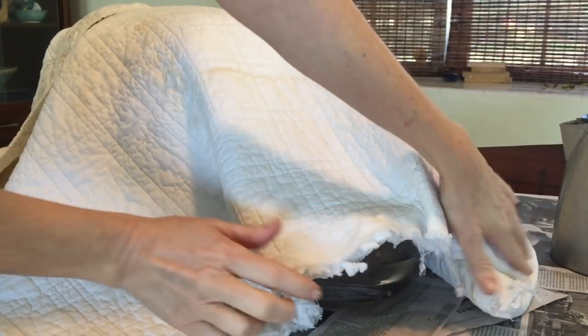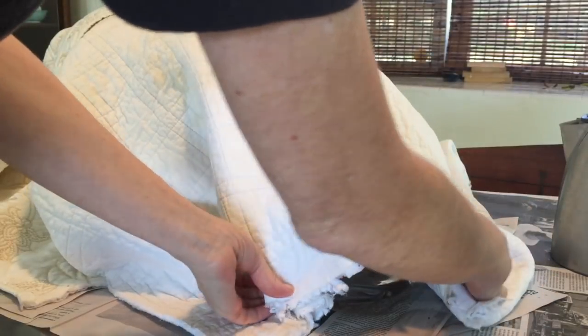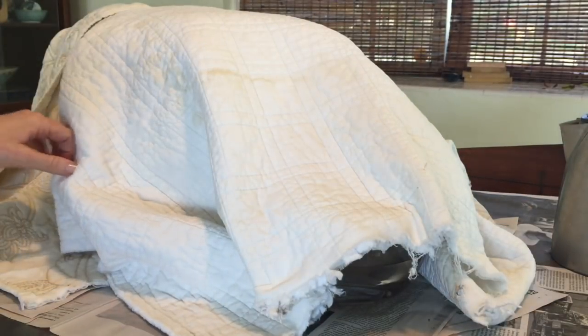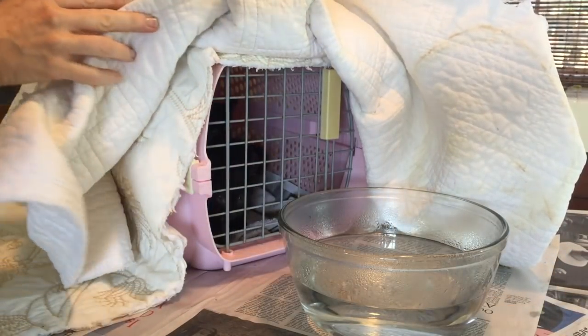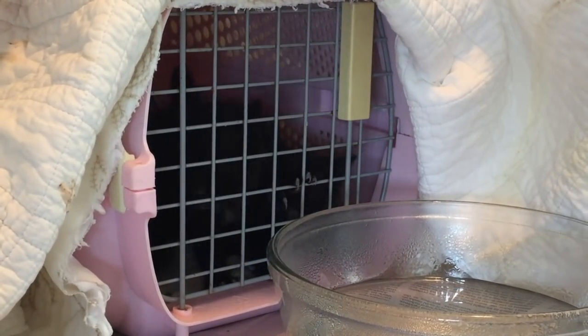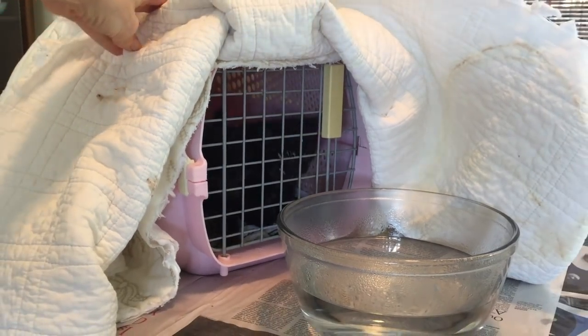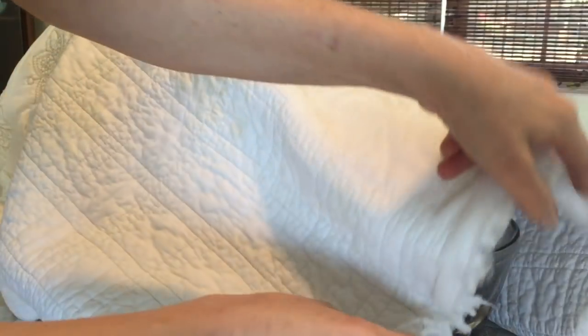Now fold the towel over the bowl and let the kittens bask in the warm steam for 15 or 20 minutes. You want the interior of the carrier to be like a steamy bathroom, but never too hot, so you need to check the kittens regularly. If you notice a kitten panting or gasping for breath, take it out immediately.